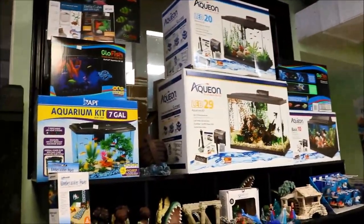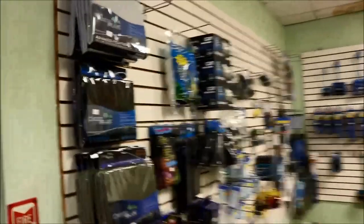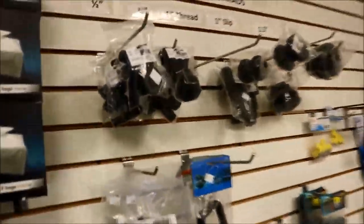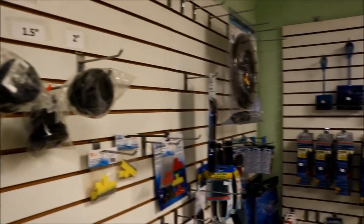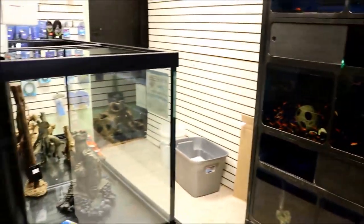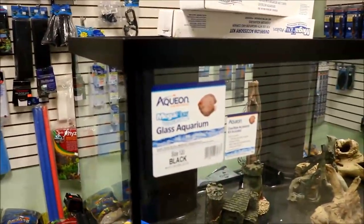Right next to the freshwater side is sand, different decorations, and nano tanks available for sale, as well as larger tanks. Anything you need for plumbing and cleaning maintenance they sell — a wide variety of products. After admiring the larger tanks for a while it really made me want to head back to the saltwater side and see what was available for me to purchase.